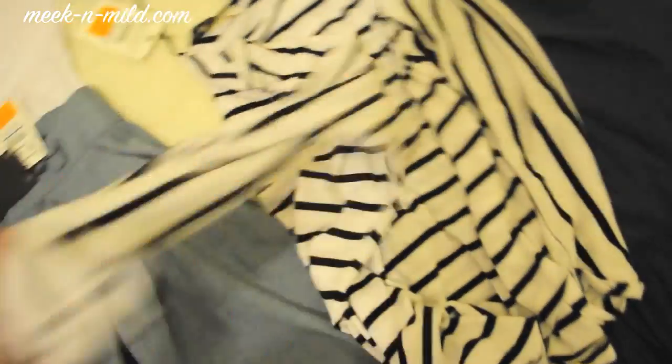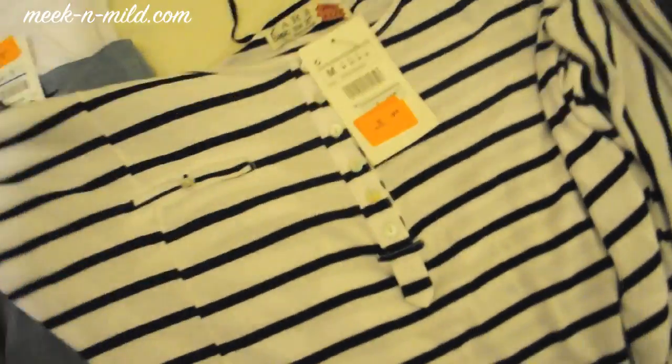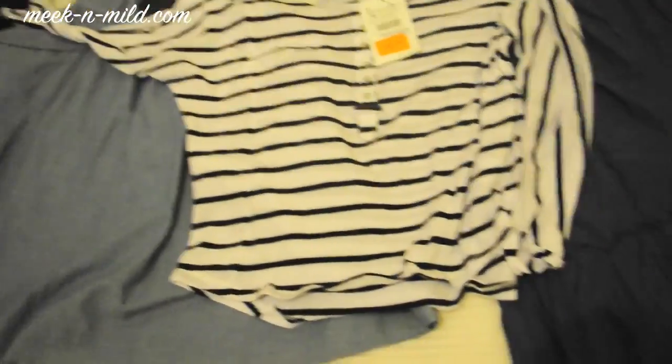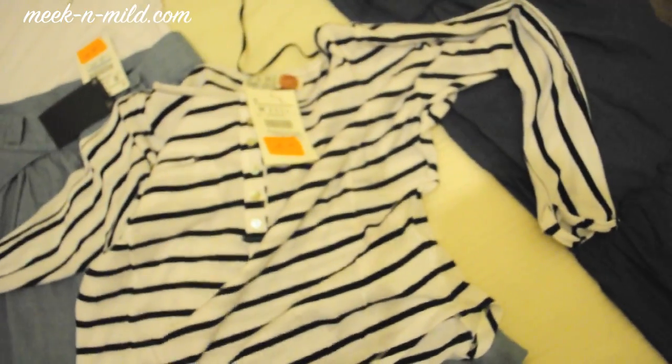Over here from Zara is a stripy top, also on sale from £19.99 to £9.99. I do have a few stripy tops already, but I don't have anything quite like this one — it's flowy, big, and baggy, and I really like the style of it.